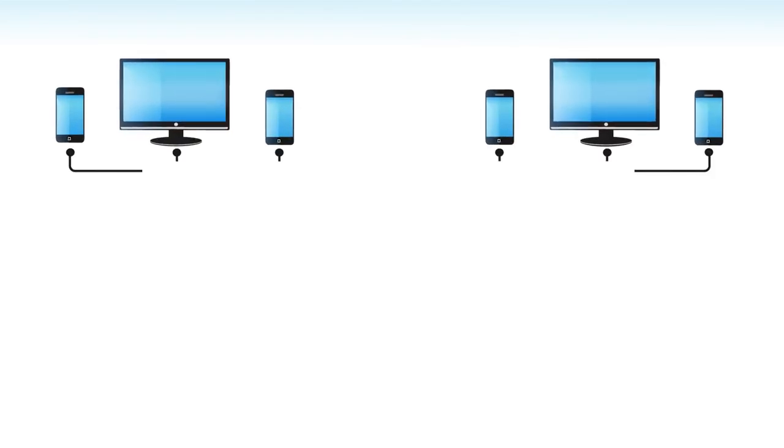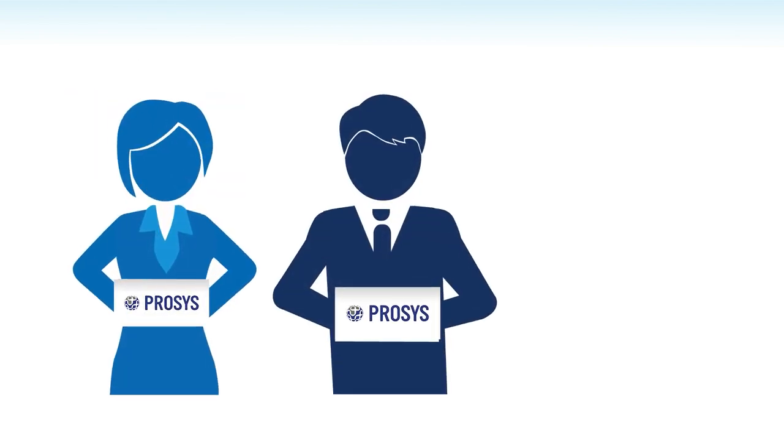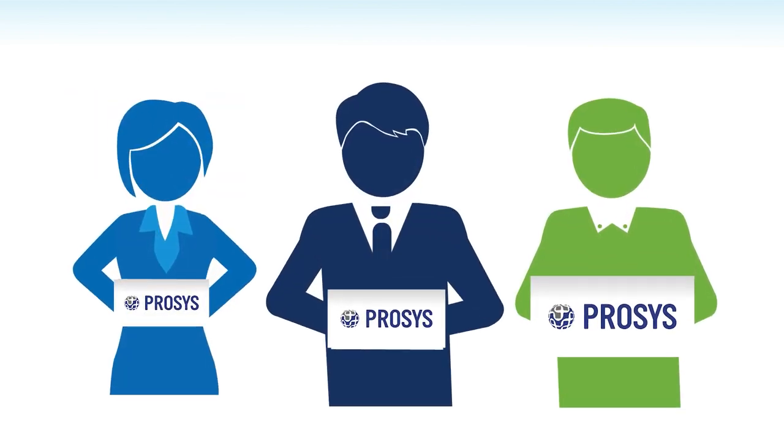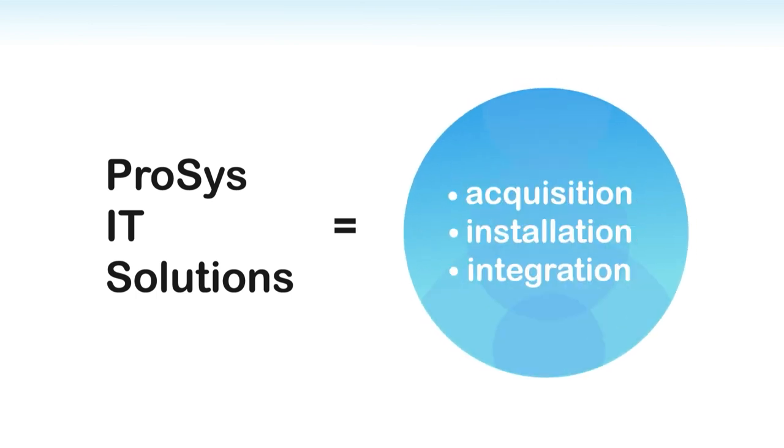The accelerating pace of business demands an IT infrastructure that is agile and responsive. The ProSys Integration Center is nimble, flexible, and designed to meet each customer's precise needs. Our capabilities encompass every aspect of IT solution delivery, from equipment acquisition to on-site installation to integration with current supply chain software.